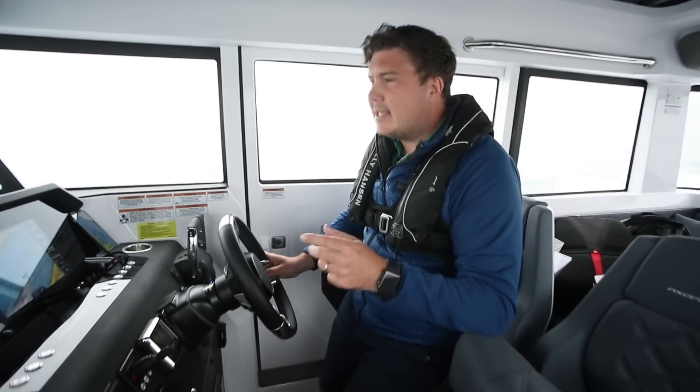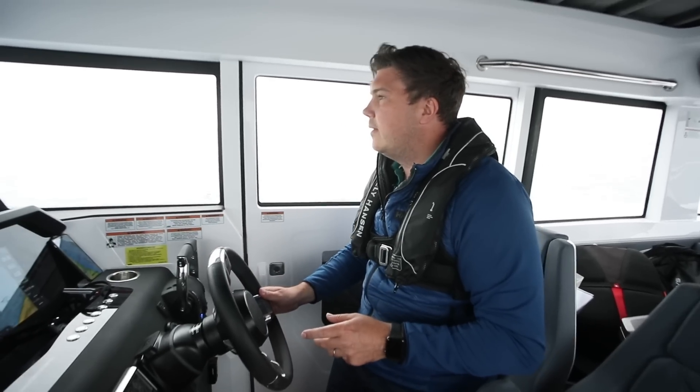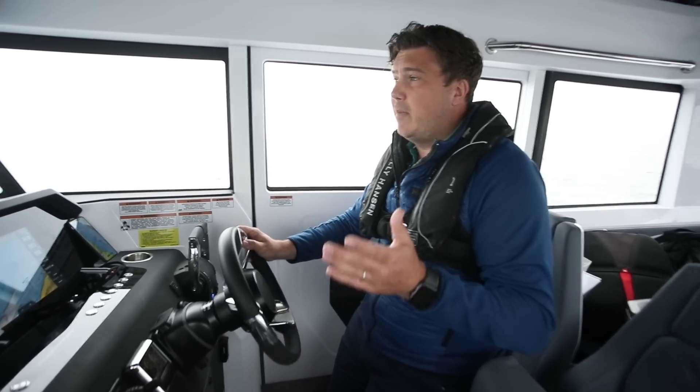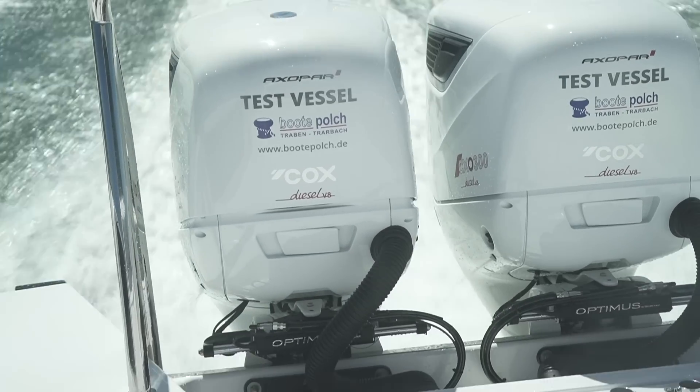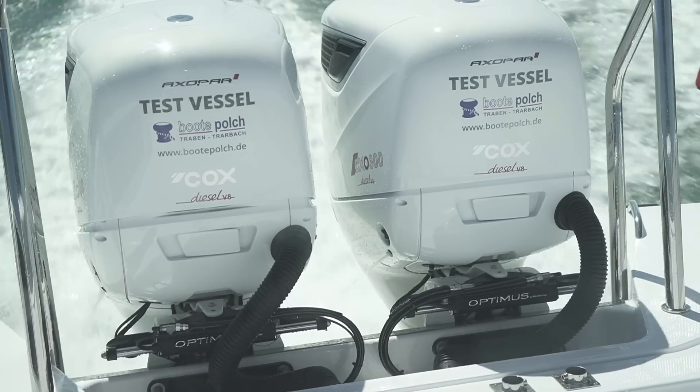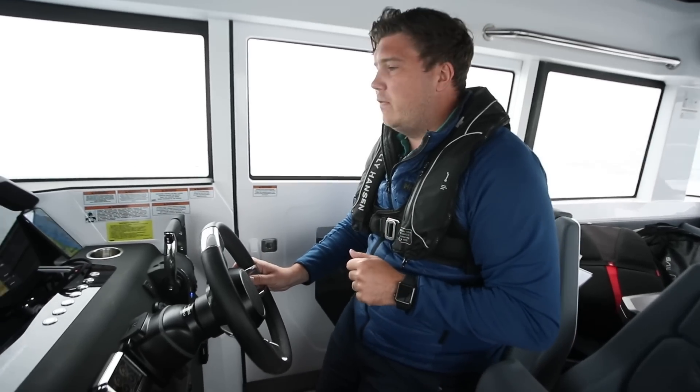But again, it's perfectly manageable. And we're doing 65 litres an hour. Now we're doing 23 knots — 65 litres an hour for both engines. 600 horsepower back there, over 600 Nm of torque, twin turbo V8, and 65 litres an hour for both engines.